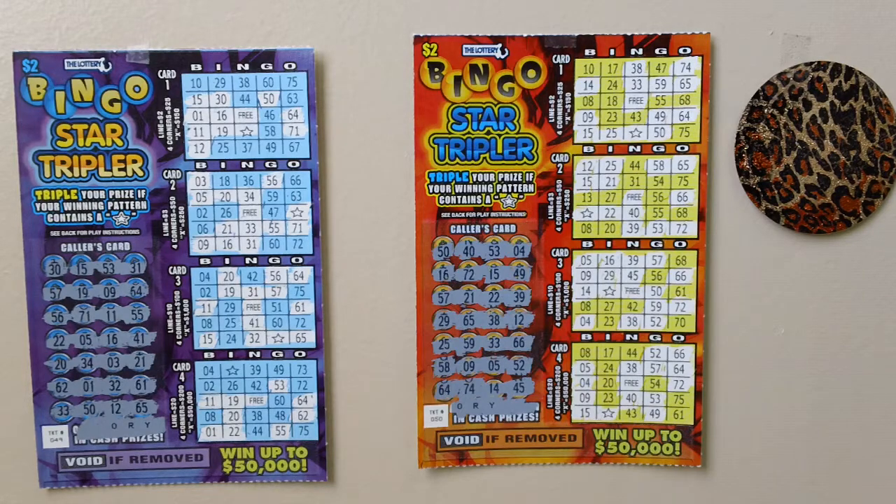I have scratched off all the lottery numbers — no win on these lottery tickets. The magic will soon find me.